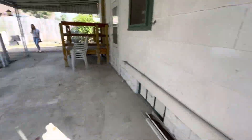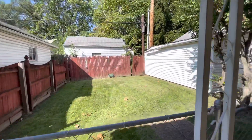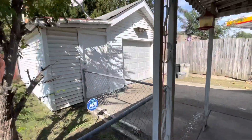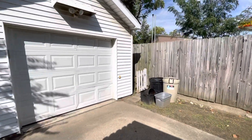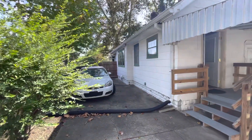From what I'm seeing here, I don't really see any concerns structurally. We've got a small little backyard back here and then a one-car garage. But structurally, the house looks pretty good. Not too bad.